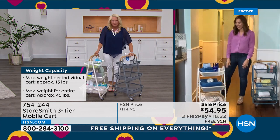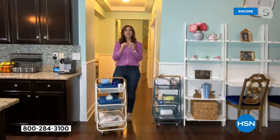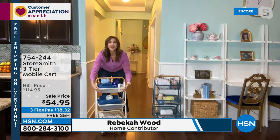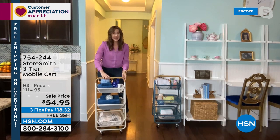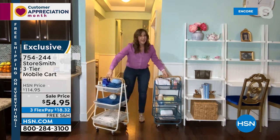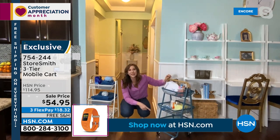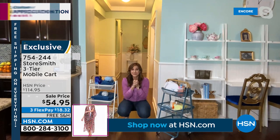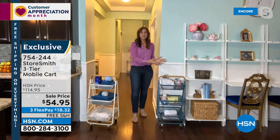How many times can you really say that about a cart? It's beautiful. This is galvanized steel, iron tubing, and fine iron mesh. It is strong, durable, and absolutely beautiful. Do you see this? It's on wheels — it is so smooth. You could have this full of your favorite crafting goods. It's going to hold 15 pounds per shelf, so 45 pounds of your favorite crafting goods, and you can wheel it from room to room.